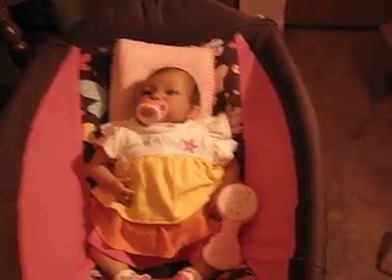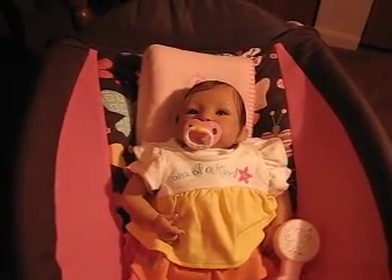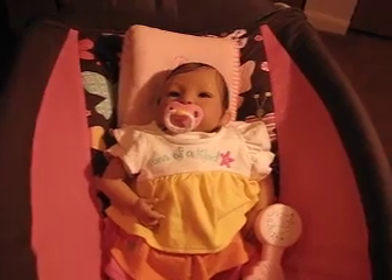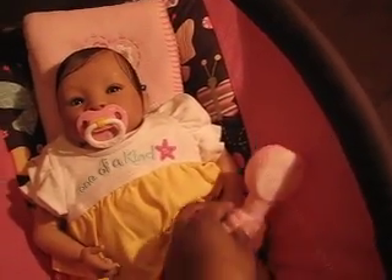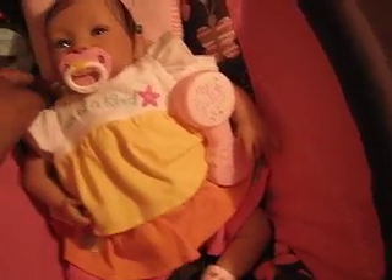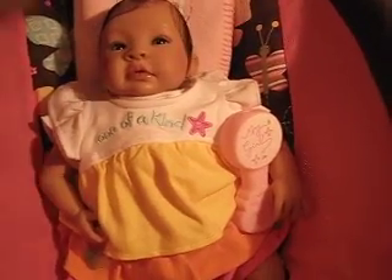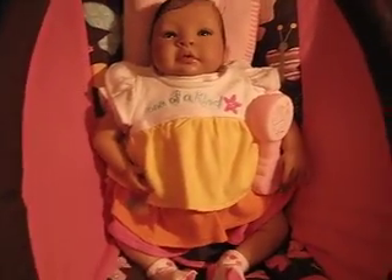Hey everybody, I'm coming to show you Cheyenne all done — I finally finished her today. She came on Mother's Day and she is beautiful. I am loving her. She has her little pacifier in her mouth, a little toy, and she got some hair because I am re-rooting Ava's hair. I just want you all to see how pretty she is — she is adorable, so cute. I've decided to keep the name Cheyenne because I really love the Cheyenne kit and I love that name.